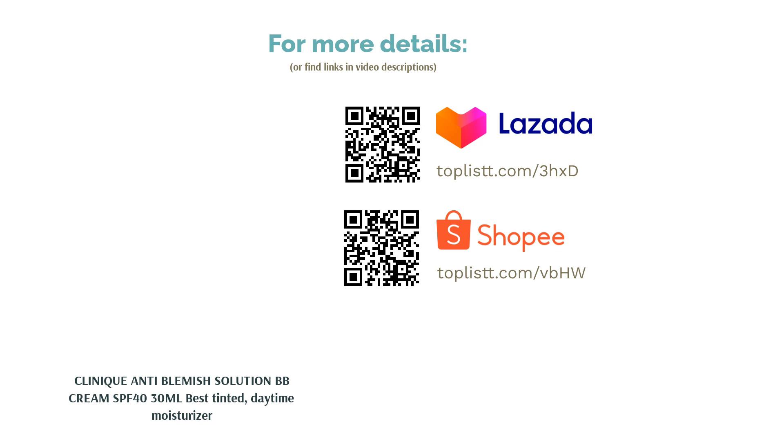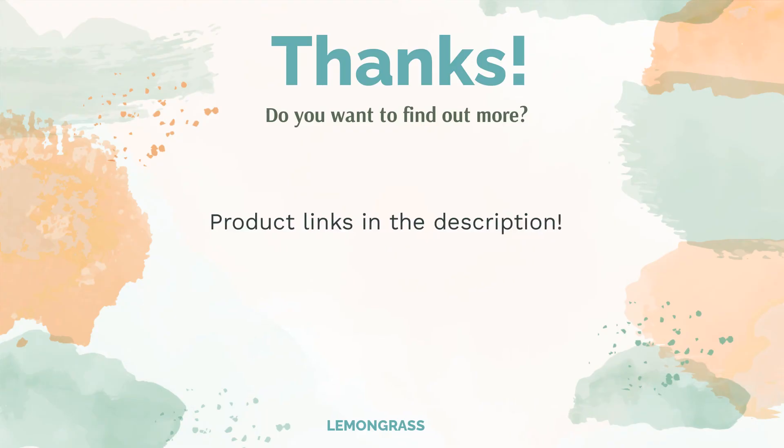Give your skin some love with these face moisturizers. Do you think this list makes sense? Leave a comment for us. You can find the product links in the video description. Remember to like and subscribe to the channel to keep up with the latest reviews.